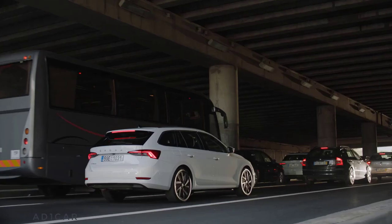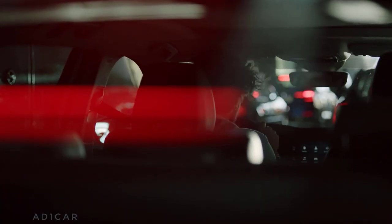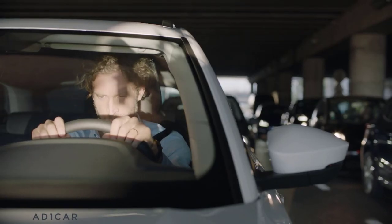There is never enough patience for any driver, especially when stuck in a traffic jam. Luckily, with Skoda Traffic Jam Assist, you can at least have a break from all the repetitive starting and pulling over.